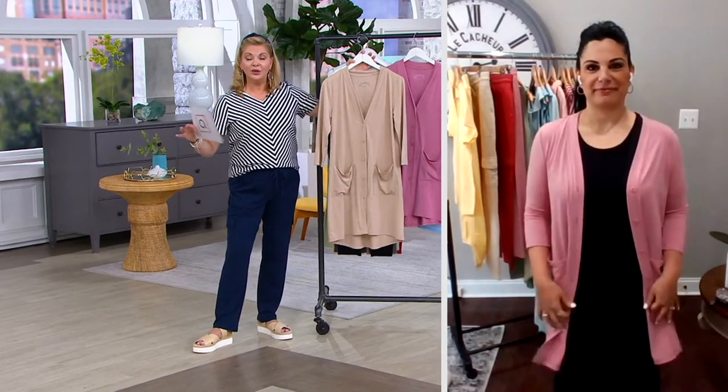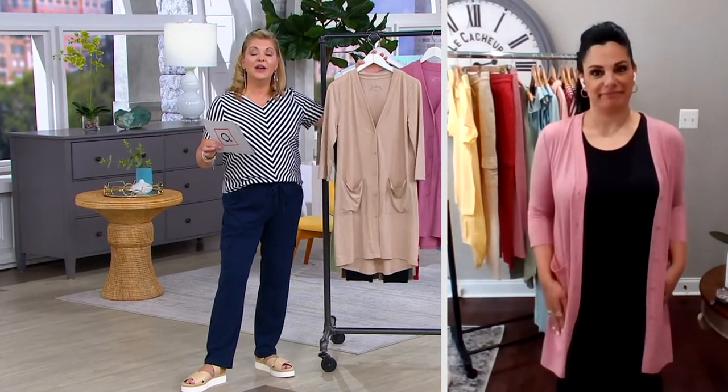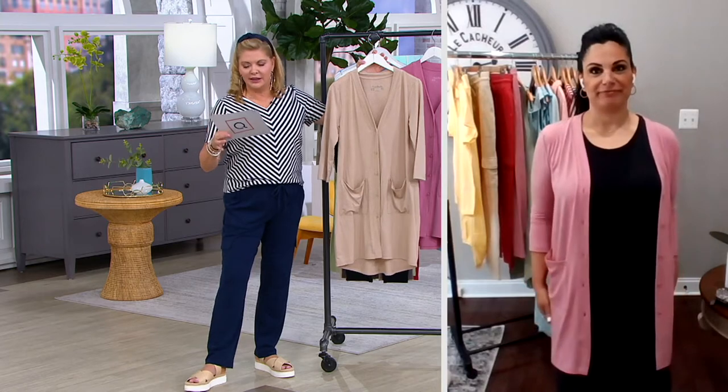Later on in the show, we will have some pants that are in the same fabric, and we'll even have a top that's in the same fabric. So you'll see this fabric repeated, although you could easily mix and match it.